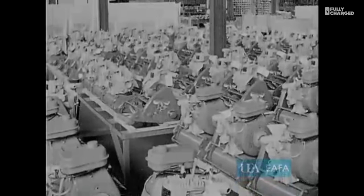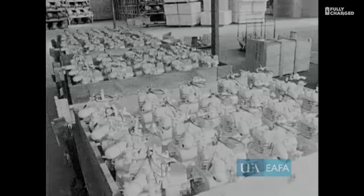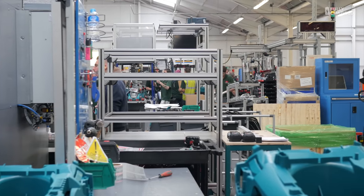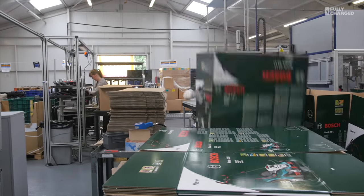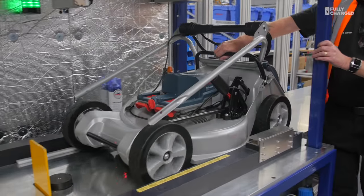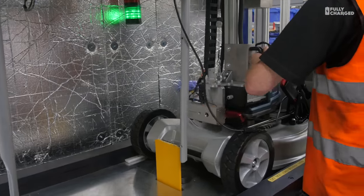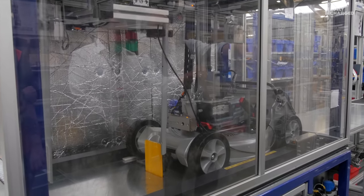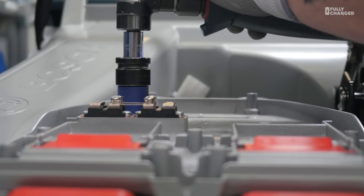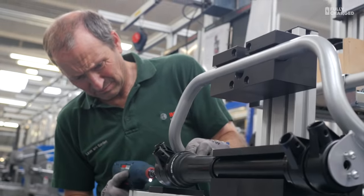Now the factory is run by Bosch and they still make loads of mowers. Only, as I found out when I visited the factory recently, these new mowers are a bit different. Bosch produce thousands of small domestic battery mowers, but this one is the pro model.